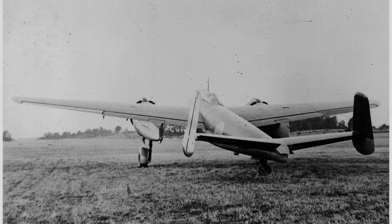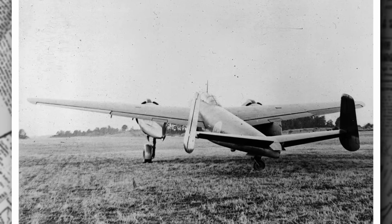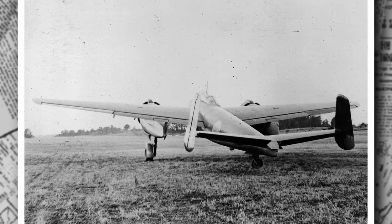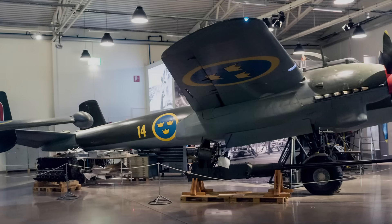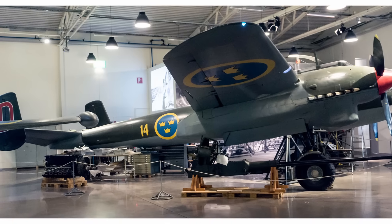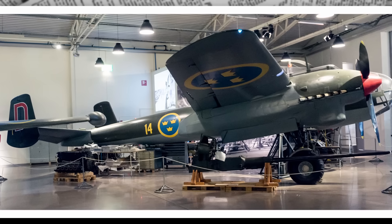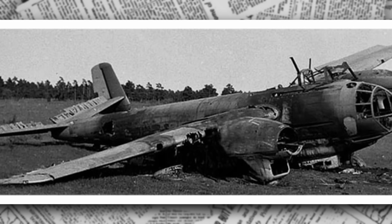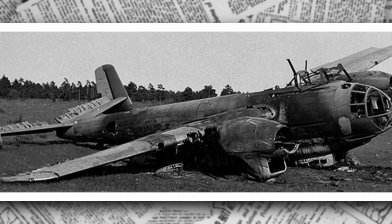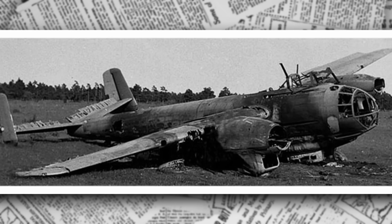The armament is formidable for its class: three 13.2mm Akan M39A autocannons provide defensive and offensive firepower — one fixed forward-firing gun in the nose for ground attacks, and two movable guns, one in a dorsal position and one in a ventral position, each with 300 rounds. The internal bomb bay can hold up to 1,000 kg (2,200 lbs) of ordnance, ranging from high-explosive bombs to incendiary devices depending on the mission. For reconnaissance, the S-18A swaps bombs for cameras, capturing high-resolution images from high altitudes.